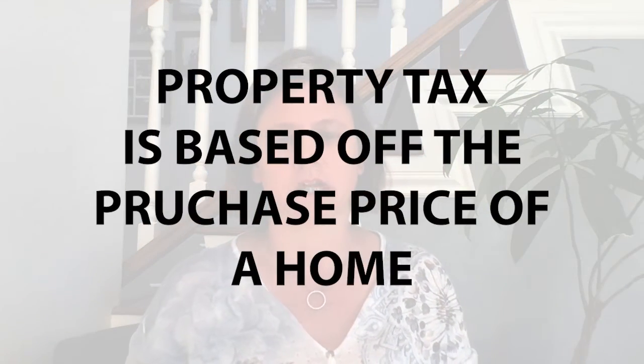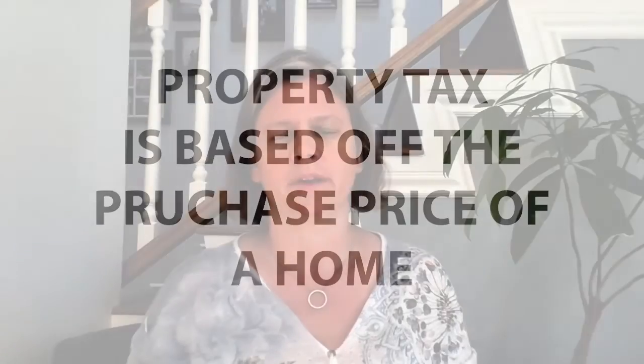In the state of California, property taxes are based off of the purchase price of a home. So when you purchase a new home, the property taxes are usually calculated at your new value.